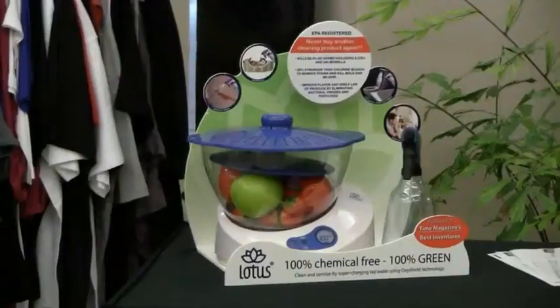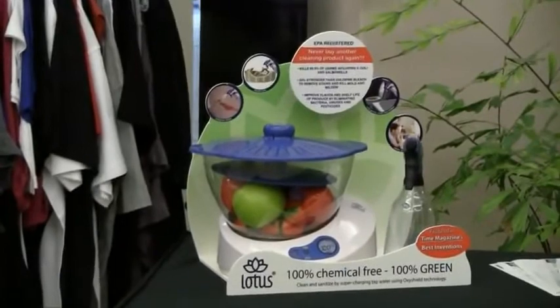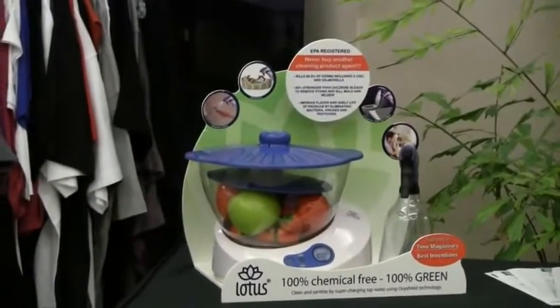We're very honoured to be recognised finally. So we take this opportunity very seriously, we want to do the best we can, given the opportunity. A home version of the system was named by Time magazine one of the top inventions of 2006.